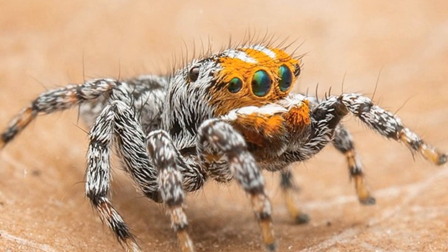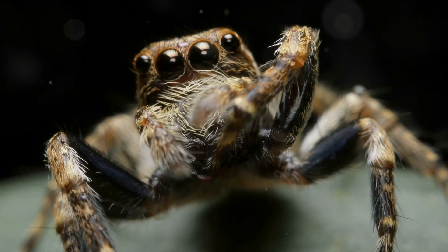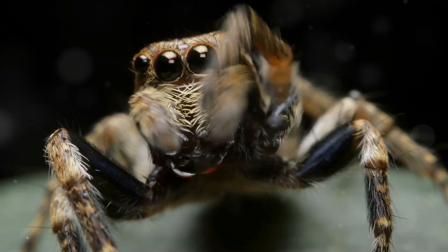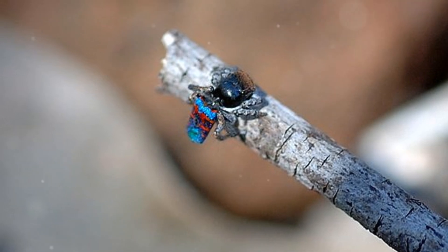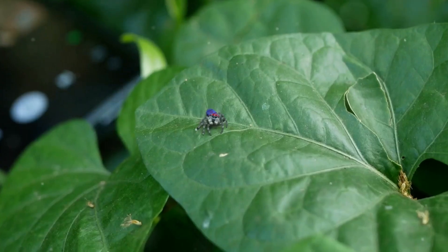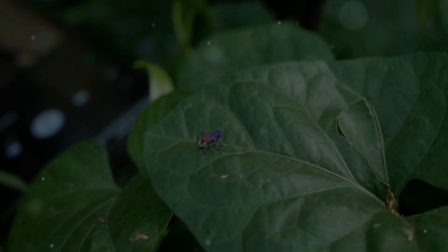So, what exactly is a peacock spider? Scientifically known as Maratus, these tiny jumping spiders are native to Australia and are famous for their vibrant colors and intricate courtship dances. They may be small, typically measuring only 5 to 10 millimeters in length, but don't let that fool you. They've got personality and flair that would put most supermodels to shame.